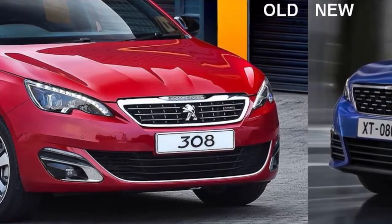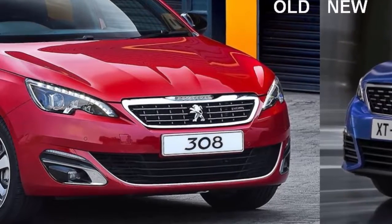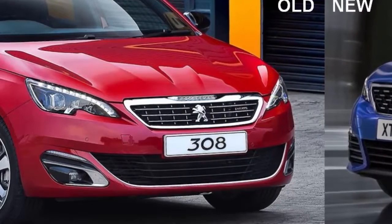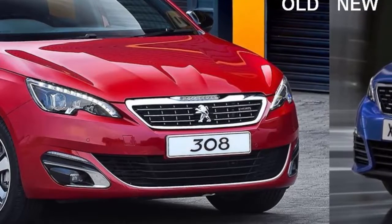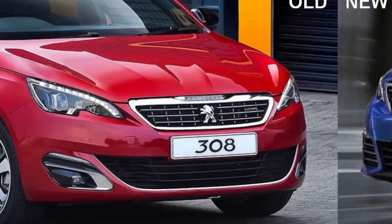Peugeot talks of new rear lights too, with a 3-claw light signature, but we'll have to imagine that for now as Peugeot has only as yet released a single frontal image of the car. Peugeot SA tells us that the updated hatch is likely to reach local shores around February next year.